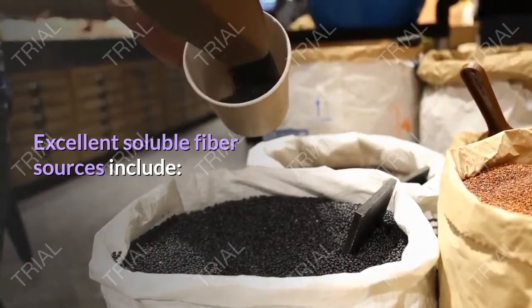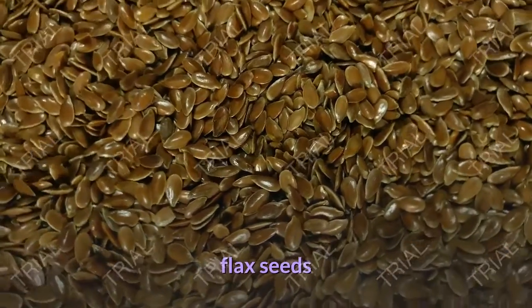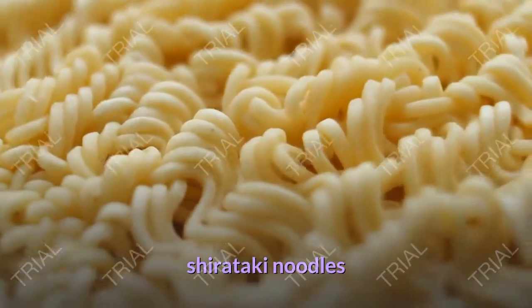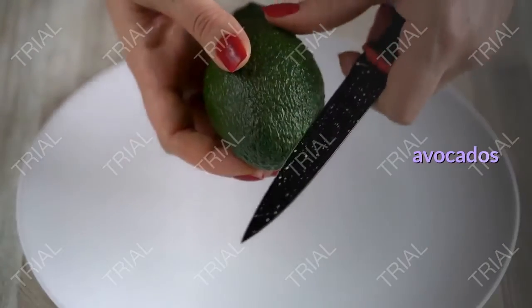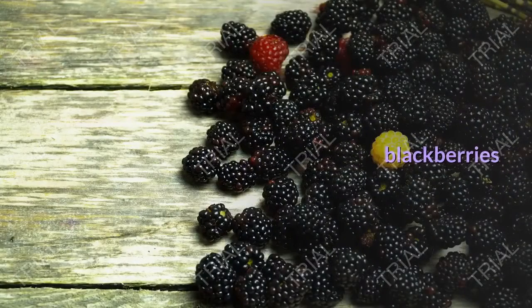Excellent soluble fiber sources include flax seeds, shirataki noodles, Brussels sprouts, avocados, legumes, and blackberries.